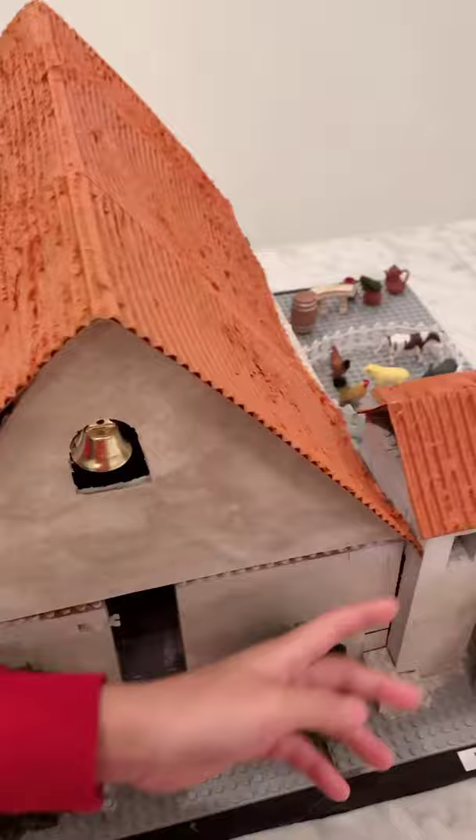This over here is the bell tower. The bell tower told the natives what to do every day, like working and napping.